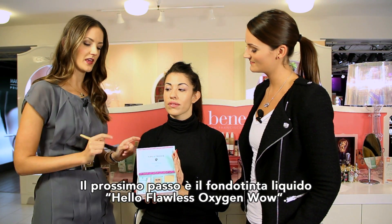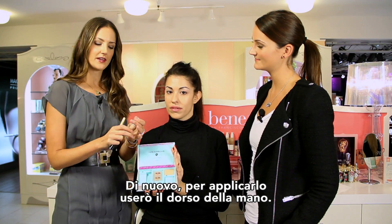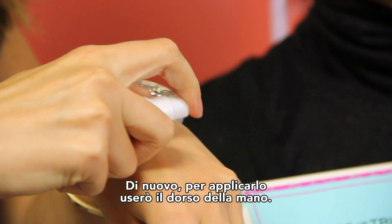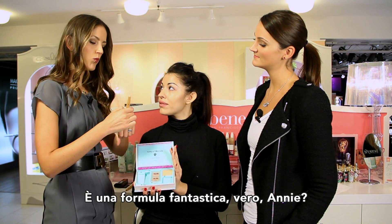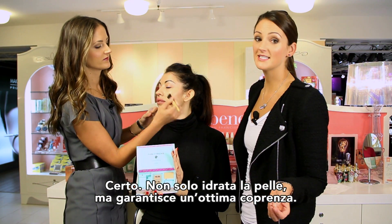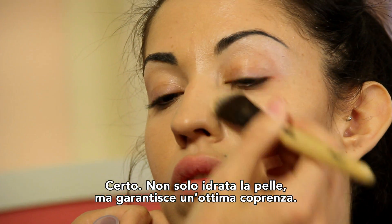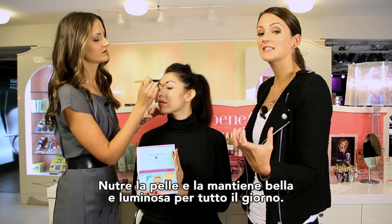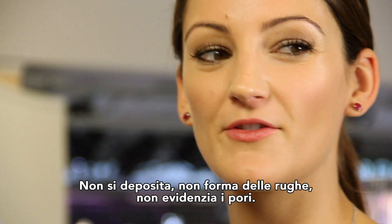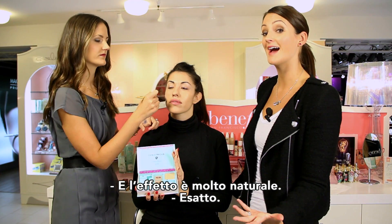Next step is the Complexion Liquid Foundation Hello Flawless Oxygen Wow. I like to use the back of my hand to apply — just pump a little bit out. This is in Honey, and it's a wonderful formula. Not only does it hydrate the skin, but it gives a really beautiful, buildable coverage. It hydrates and keeps your skin looking fresh all day long — it never settles, never creases into fine lines or pores, and as you can see, it looks very natural. Looks like her skin, just a little bit better.